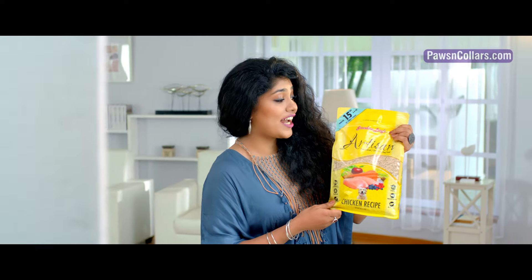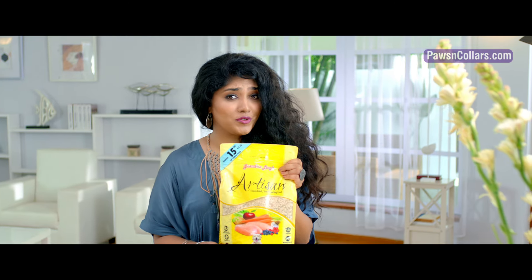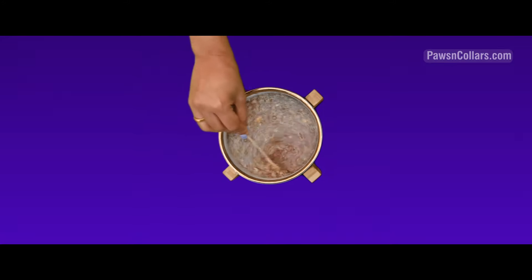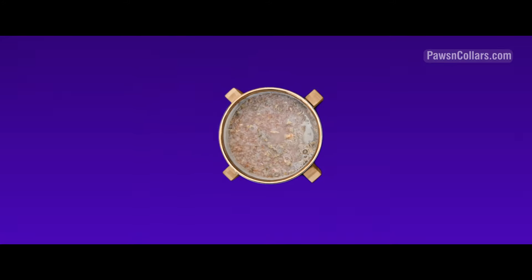With all varieties of nutritious superfood ingredients in just one pan. Just add warm water to prepare. Fresh home-style food, instantly.